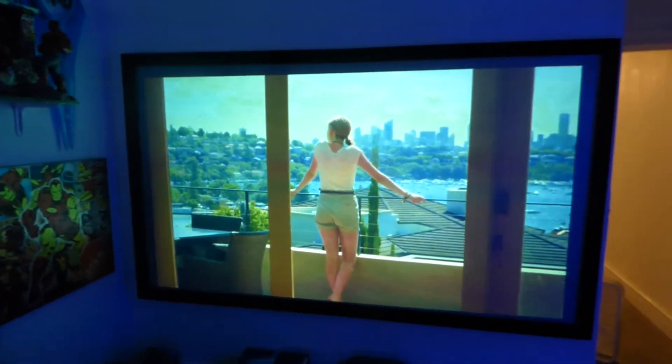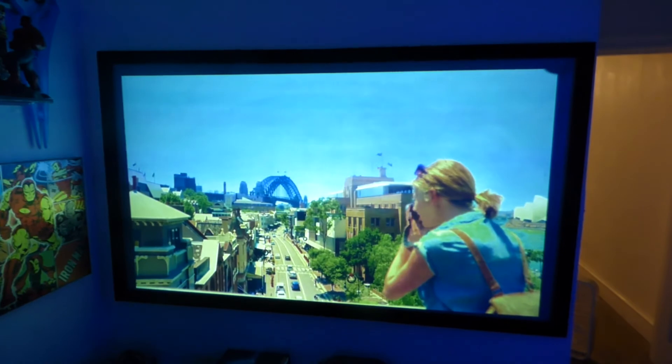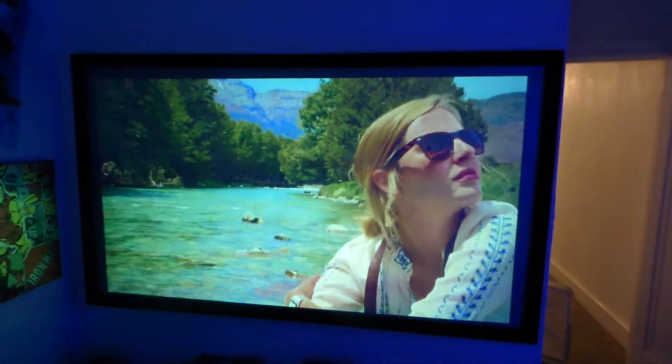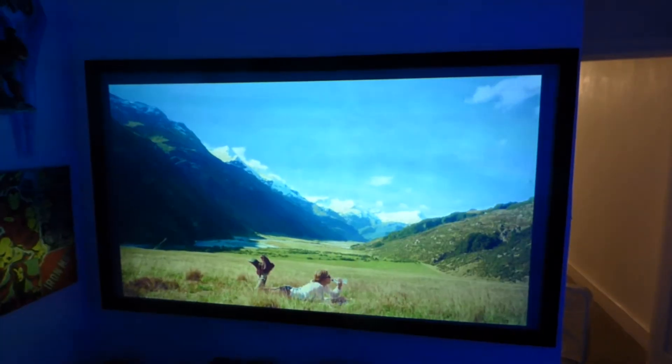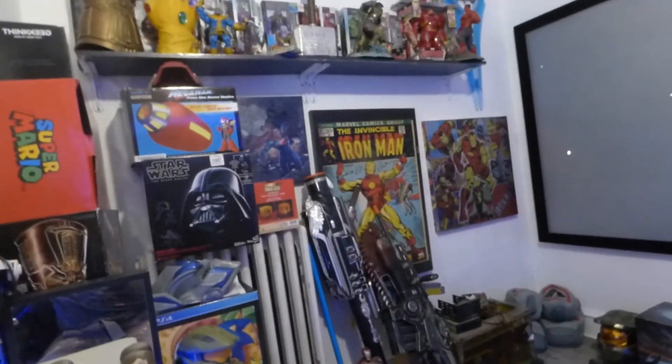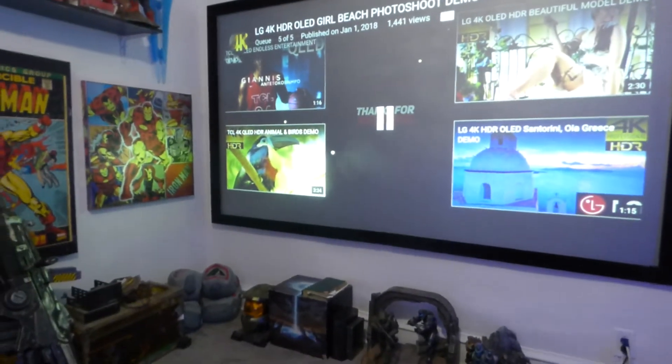I'll show you without the lights. Lights back on. Let's grab one more because that video was kind of short — it had some sound to it, but let's see if we can grab another one.